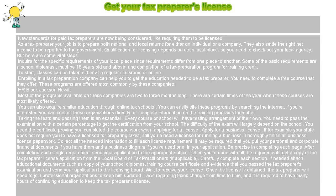Thoroughly finish all business license paperwork. Collect all the needed information to fill each license requirement. It may be required that you submit your personal and corporate financial documents, if you have them, and a business diagram if you've used one in your application.